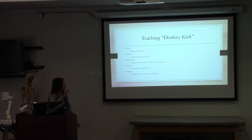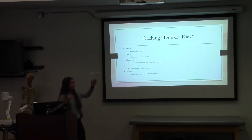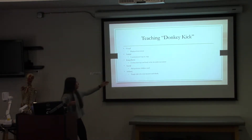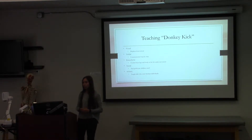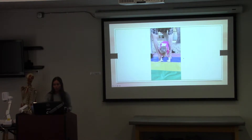Teaching the donkey kick, we also used the same type of teaching skills. We displayed the movement, communicated step-by-step what we wanted, and guided their body from one part of the block to the next. Children who were more proficient also helped teach, and kids who were more hesitant and not comfortable with the movement were taught individually. Here is an example of teaching the donkey kick.